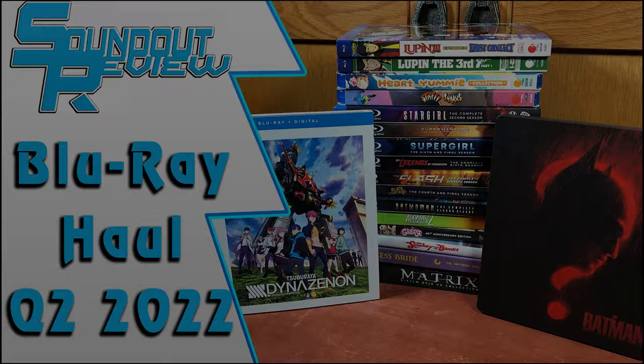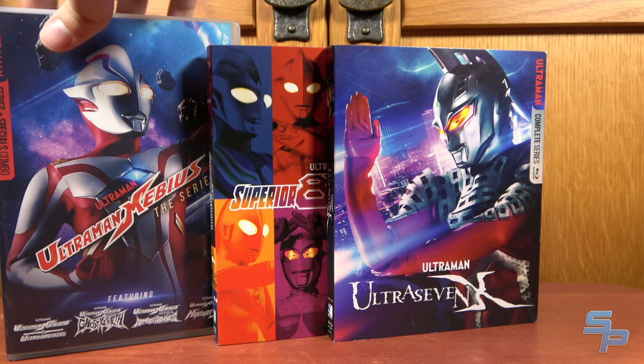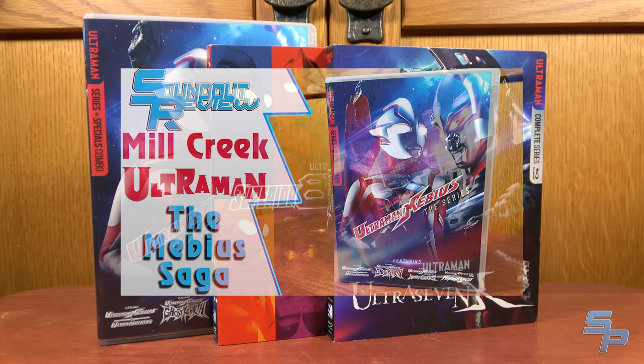We're going to start with things that already have their own videos, specifically Superior Ultra Brothers and Ultra 7X. These came up in a recent Mill Creek Ultraman video, and Ultraman Mabius got its own videos, so go check them out. I'm not going to talk about these otherwise because I've already talked about them enough.